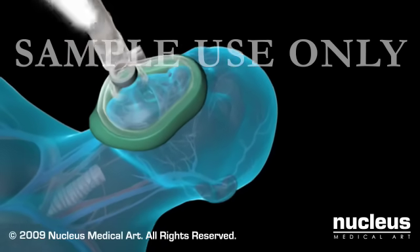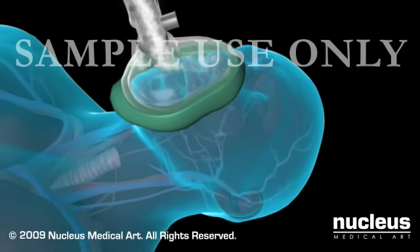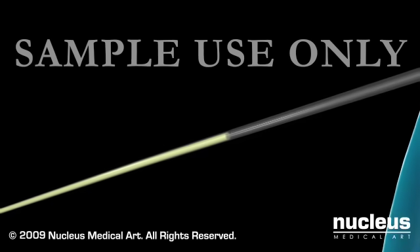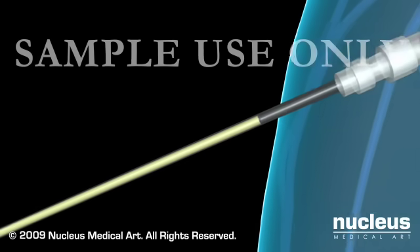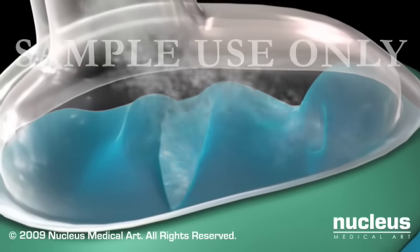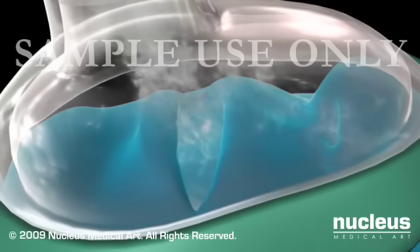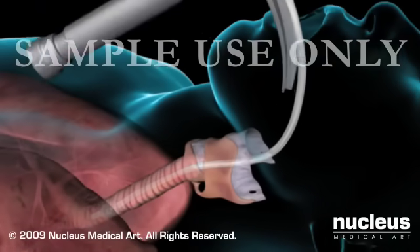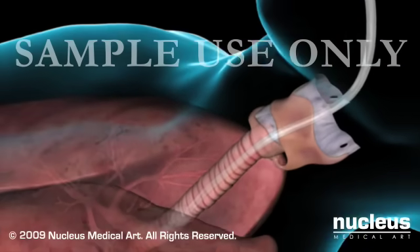You will begin receiving general anesthesia by either breathing anesthetic gases through a mask, or through IV injection, which will cause you to fall asleep. Once you are asleep, you will be given a mixture of oxygen and anesthetic gases either through your mask, or through a special tube inserted through your mouth and into your windpipe.